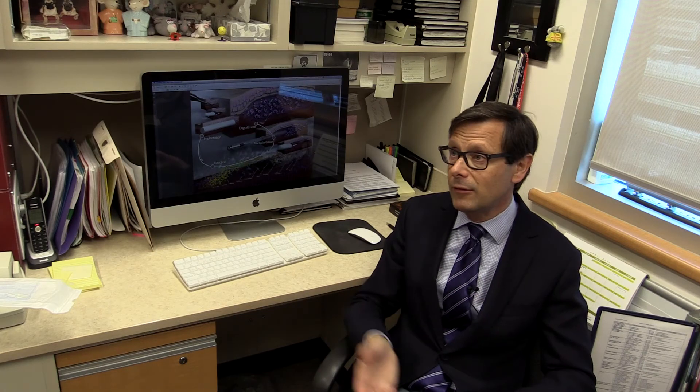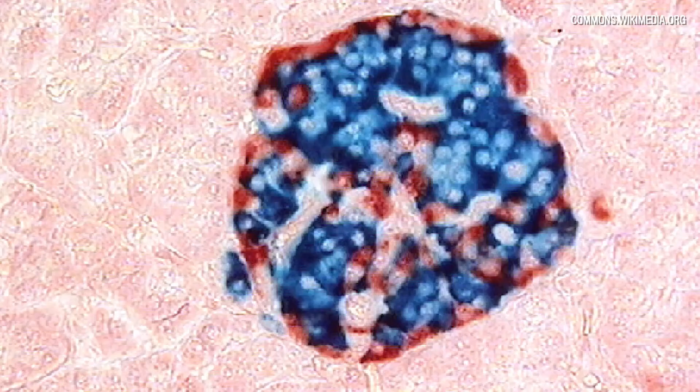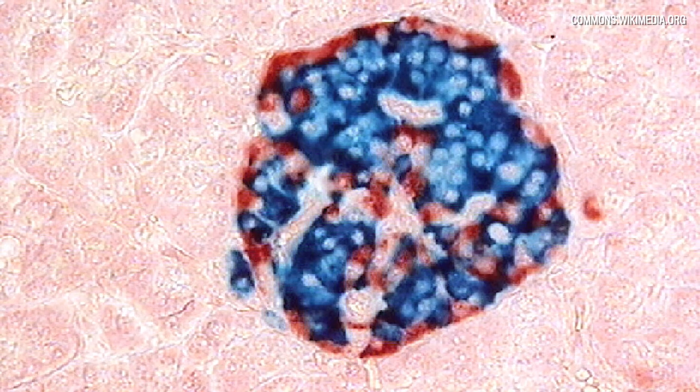In the studies that we've published in this paper, 91% of the islet cells completely reverse diabetes in these models. We're encouraged by it — we're not quite ready to do this in our first patient yet, but the results are very promising. It's very safe, it's very simple, and it has a lot of advantages not only for islet cell transplantation but for other cell transplants in the future.